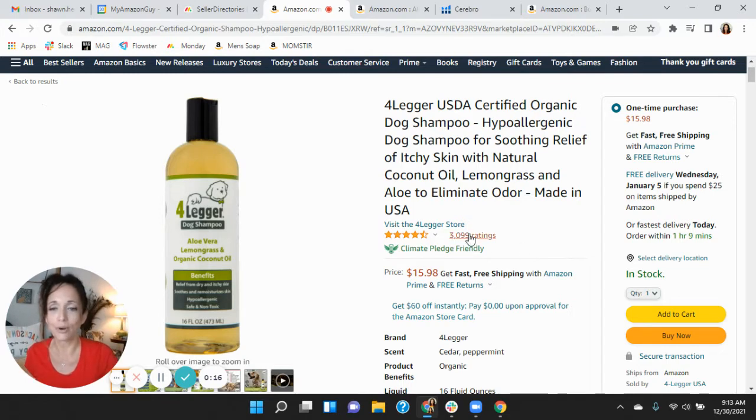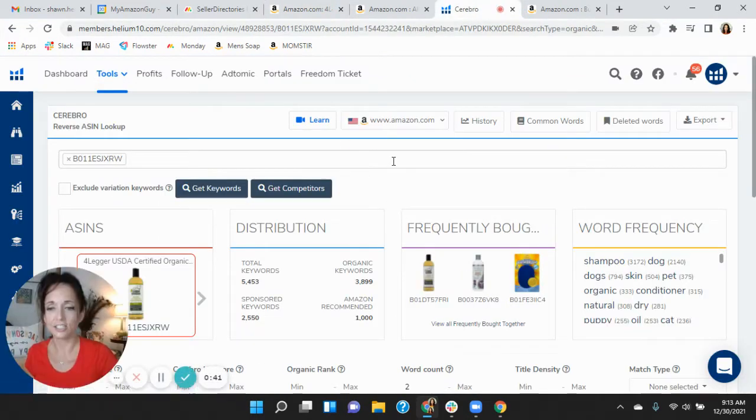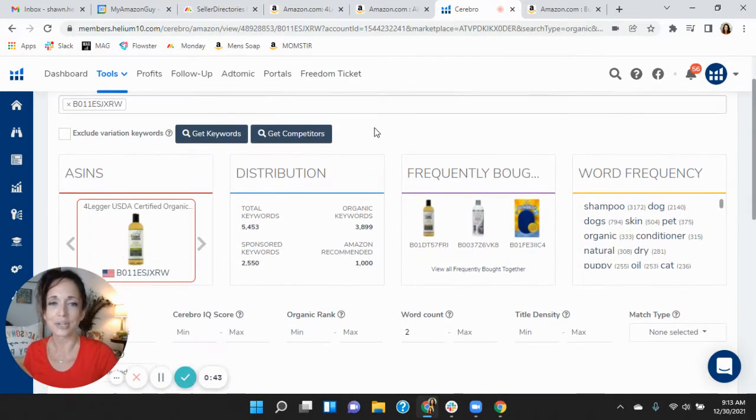I've got your listing pulled up right here. By the way, I'm a dog fan — I have a dog sitting next to me, which you can see. I'm very excited about this product. I've read a lot and it looks very interesting, something I'll probably use. But before we dive into your listing, the first thing I want to do is look under the hood and see what's going on behind the scenes. Utilizing Helium 10, I grabbed your ASIN and entered it in here just to get an idea of what's going on behind the scenes.